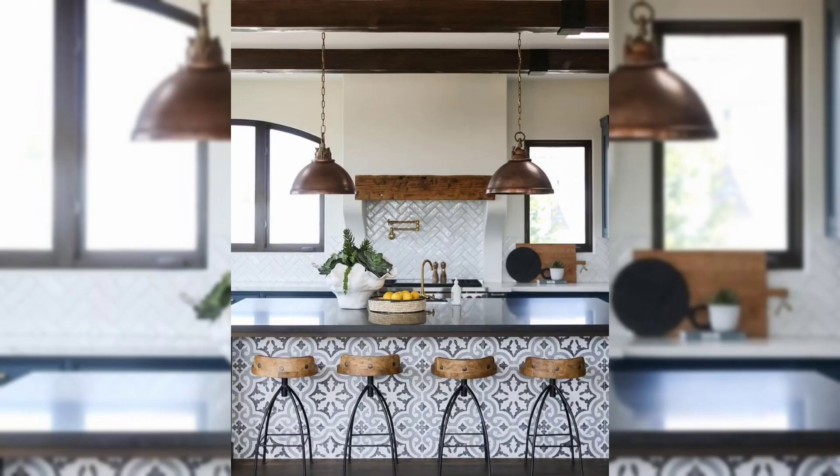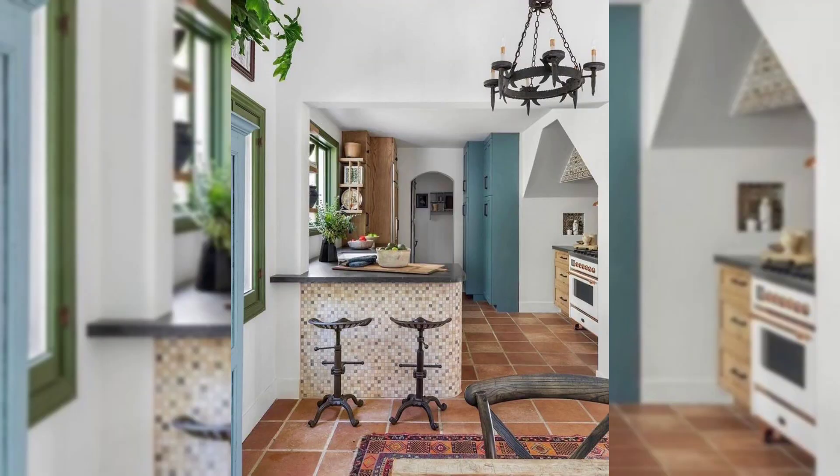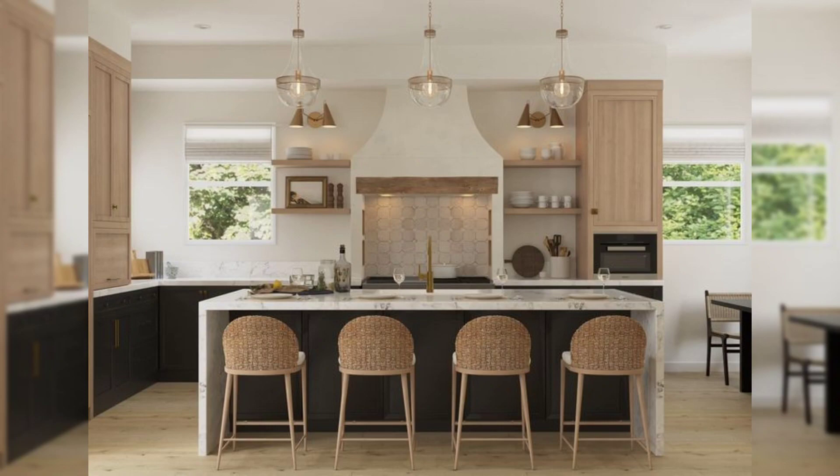Hello everyone, welcome to my channel. Today we are talking about something exciting: how to create a Spanish inspired modern kitchen. Spain has beautiful colors and styles that can make your kitchen look amazing.